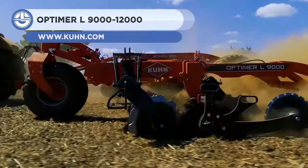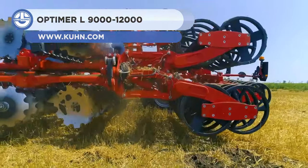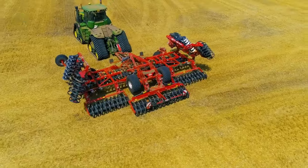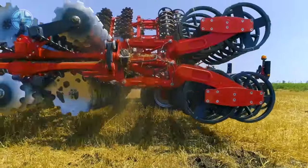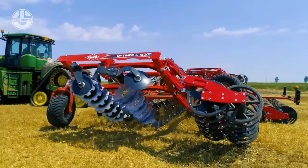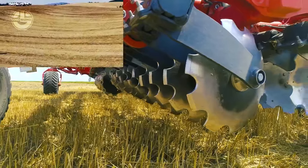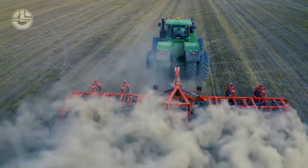Next up, this is the Kuhn Optimer L9000-12000, which are independent disc cultivators. These machines are capable of shallow stubble cultivation and seedbed preparation for crop establishment thanks to their 510-millimeter diameter discs. They can also be as wide as 9 to 12 meters and have work outputs up to 20 hours.